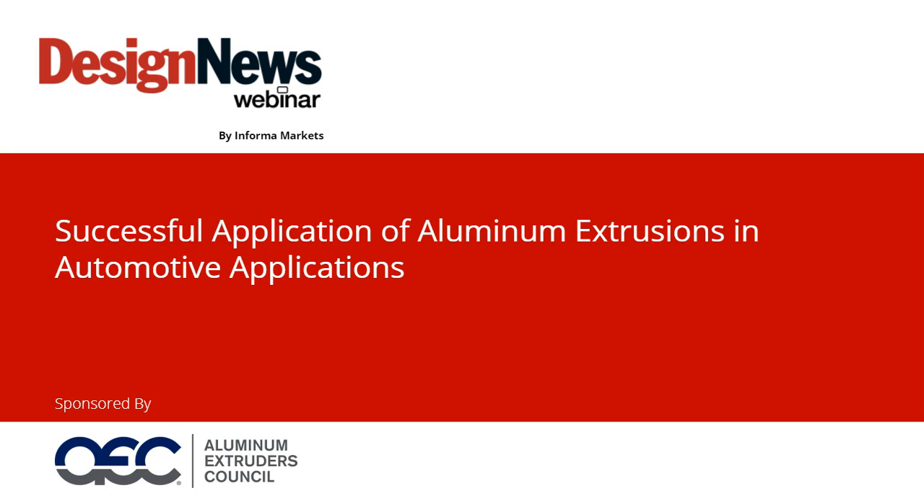Good morning, good afternoon, or good evening, depending on where you are in the world, and welcome to today's Design News Webinar: Successful Application of Aluminum Extrusions for Automotive Components, sponsored by the Aluminum Extruders Council and broadcast by Informa. I'm Michael Krieger, and I'll be your moderator today.